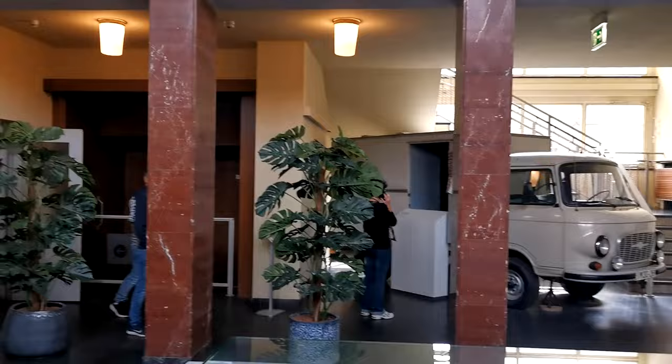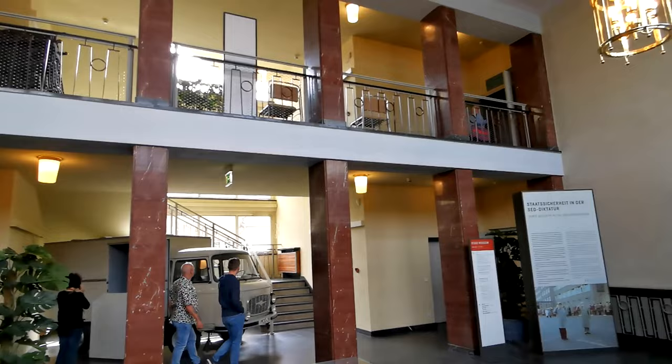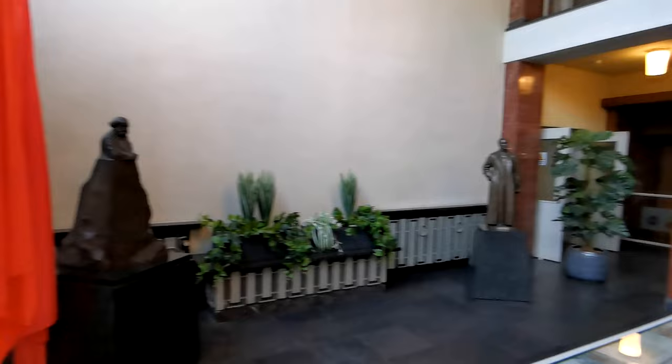This is the main entrance hall. So this was the entrance to the main office where all the leaders would come. These are the original flags that were left here.